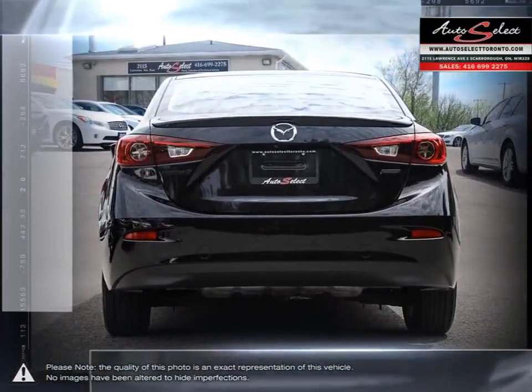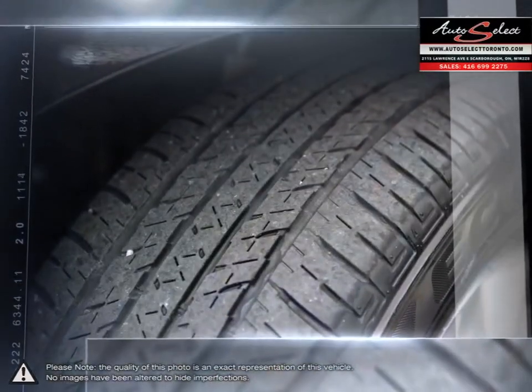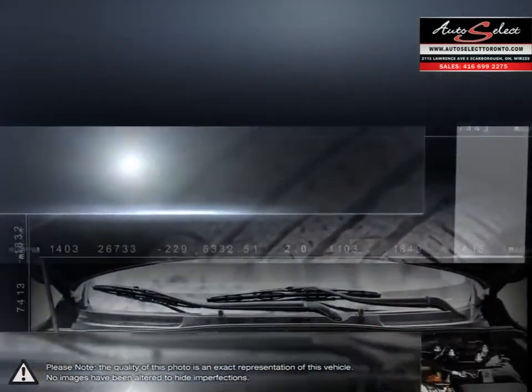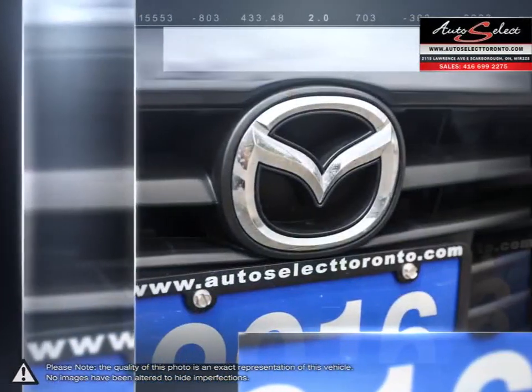The Mazda 3 offers athletic handling and strong brakes that create an overall driving experience you wouldn't expect from such an affordable car. Inside, you'll find the Mazda 3 provides one of the nicest interiors of its class with strong and durable build materials and sleek, sharp designs.